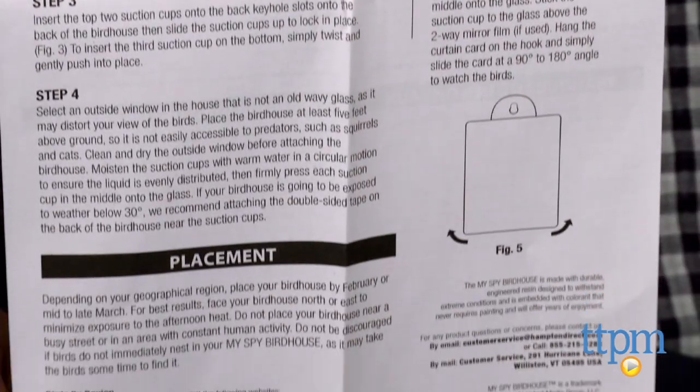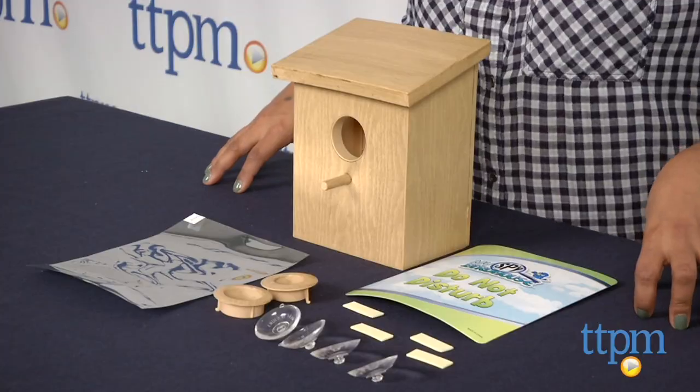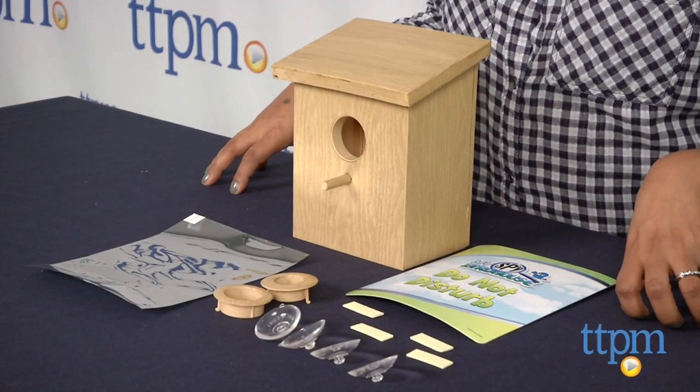Overall, I wasn't impressed with this product. While it would be very educational for kids to watch what happens inside the nest, this product does not deliver that. My Spy Birdhouse is for ages five and up and made by Hampton Direct. For more information, you can find us at TTPM or download our free app, Shop for Kids by TTPM.